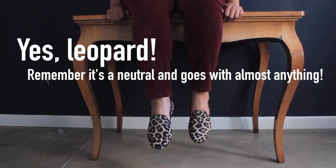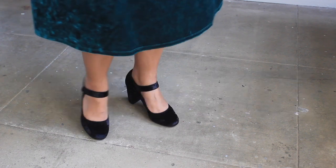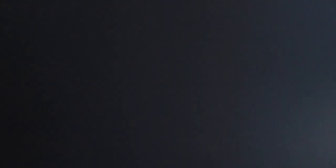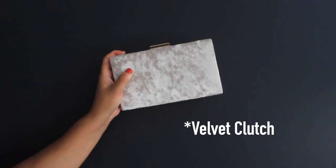Speaking of shoes, accessorizing with velvet is a great way to make a statement. Don't forget to shop the Nordstrom Rack accessory and shoe departments to complete your ensemble.